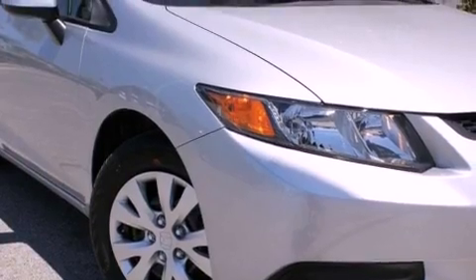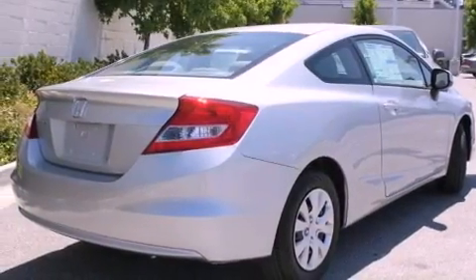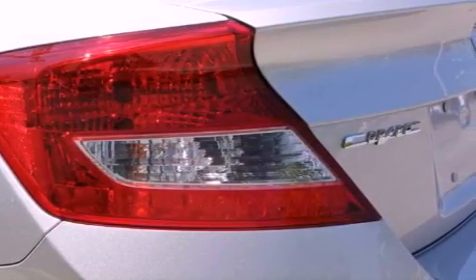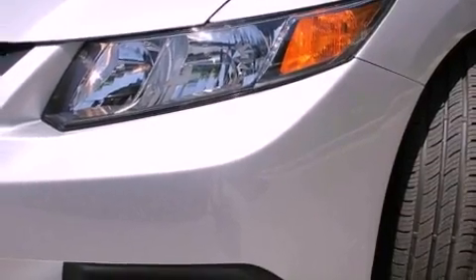All the following features are included: cruise control, a rear window defroster, a keyless entry system, a CD player, a passenger side vanity mirror, a security system, traction control, an anti-lock braking system, side impact airbags, and air conditioning.